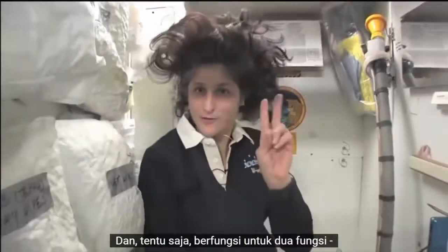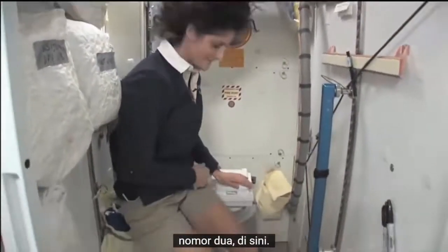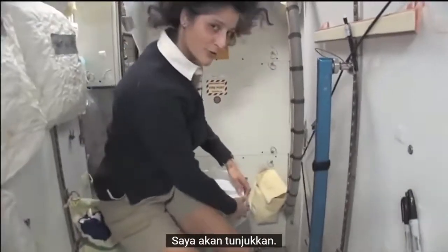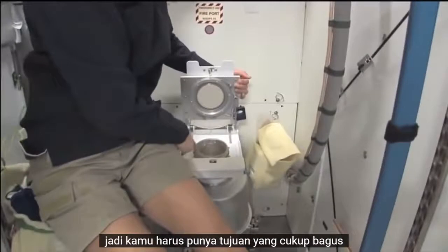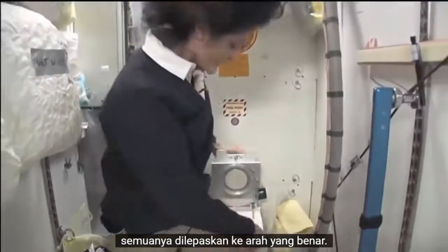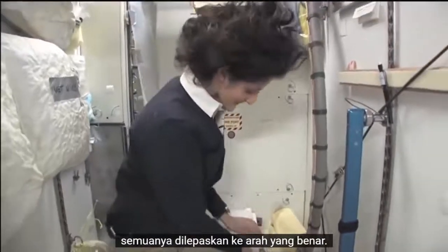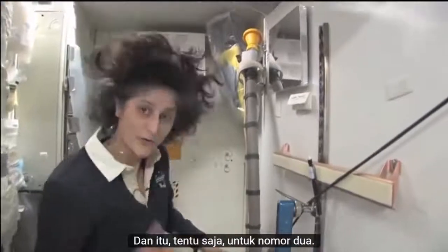It serves two functions. Number two right here — I'll show you. It's pretty small, so you have to have pretty good aim and make sure things go in the right direction. It smells a little bit, so I'm closing it up. And that's for number two.